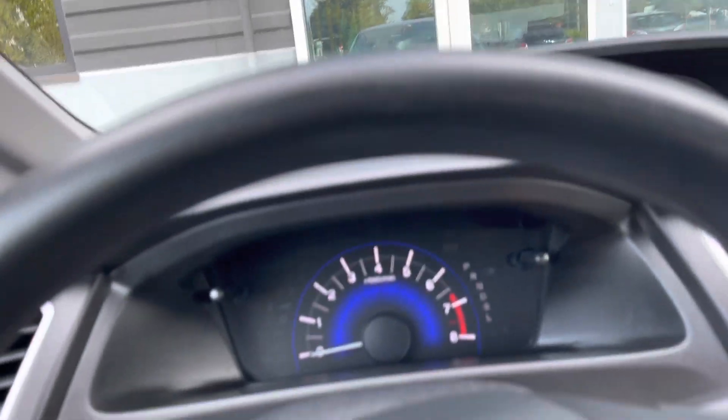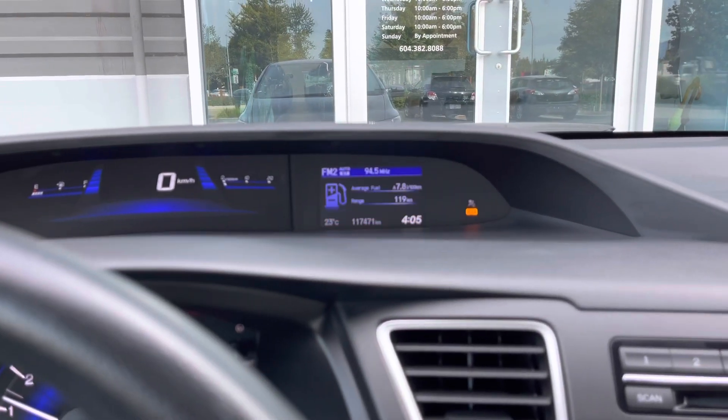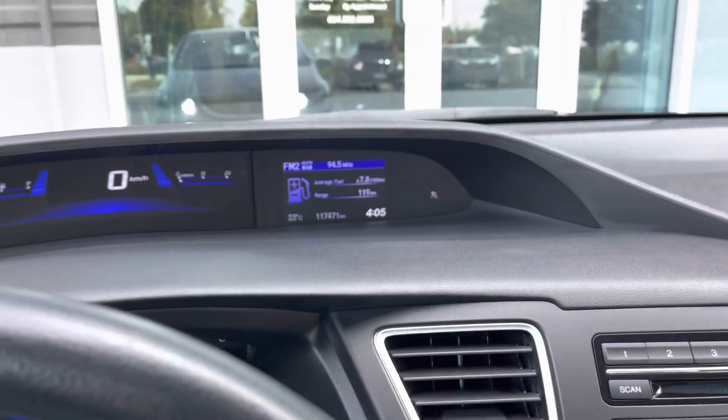This one does have heated seats and air conditioning. The previous owner also upgraded the headlight bulbs, as you can see in the reflection there. There are just over 117,000 kilometers on the dash.